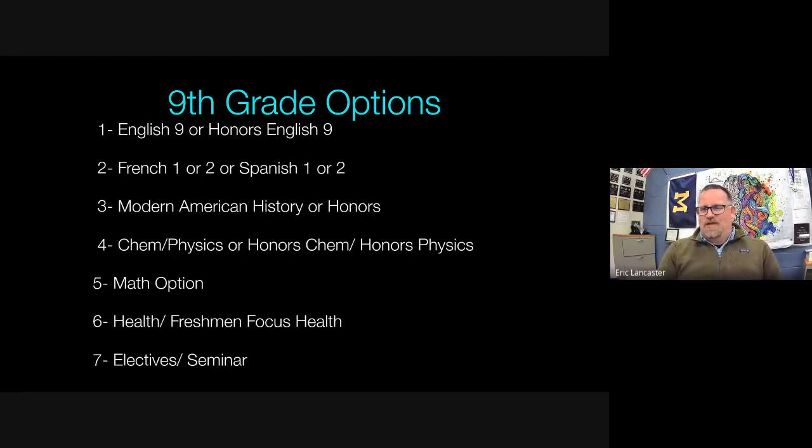We also have health, which satisfies Michigan's graduation requirement. Options include a semester health class or a full-year Freshman Focus health class. The remaining hour is open for electives, PE, or seminar — a class where students have time to work with colleagues and get homework and labs done. Many freshmen like having a seminar to catch their breath, since high school is quite a jump from middle school.